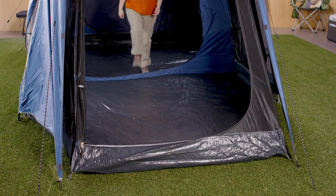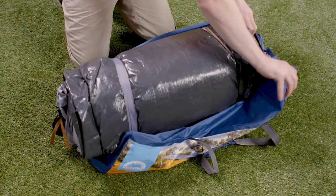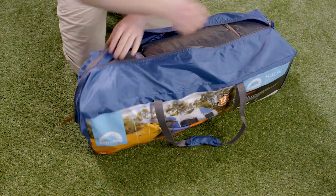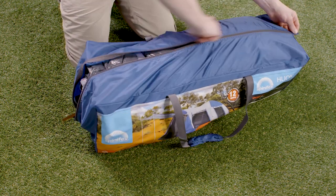Your tent should have a durable floor made from a strong fabric to protect against leaks. For the tent bag, get a bag that's bigger than your tent to make packing it away easy and to help the tent air out whilst it's being stored.